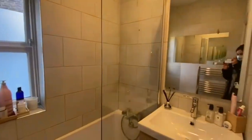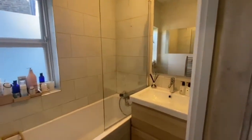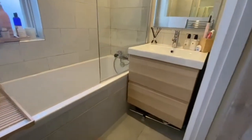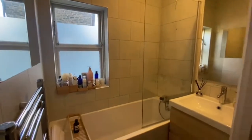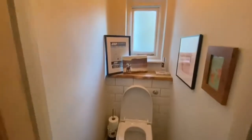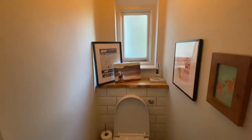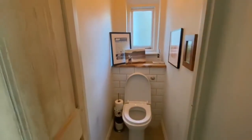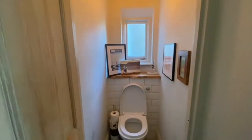On this side we have the bathroom with an amazing bathtub and the shower on top, lots of storage underneath the sink, and a separate toilet in the other room. The toilet has its own window for ventilation and very nice tiles.